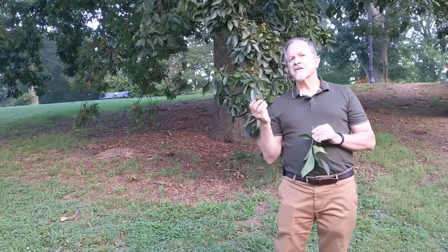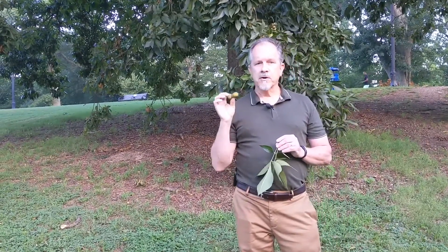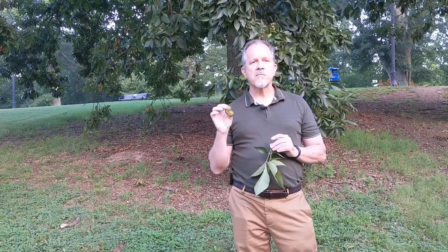Now people often consider the nuts a litter problem. The good thing about pig nut hickory is it's one of the smaller nuts of the hickory family, so this one definitely has potential in your yard.